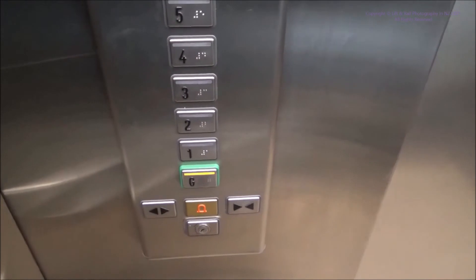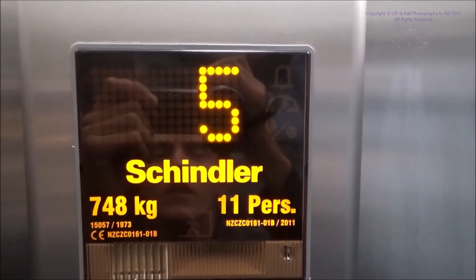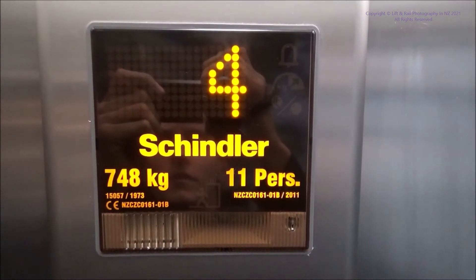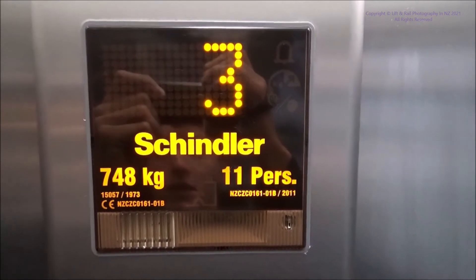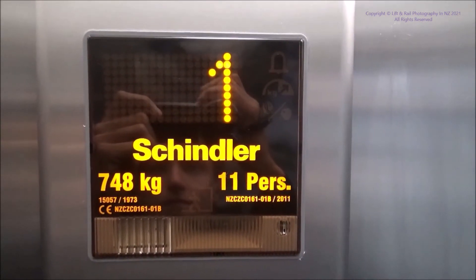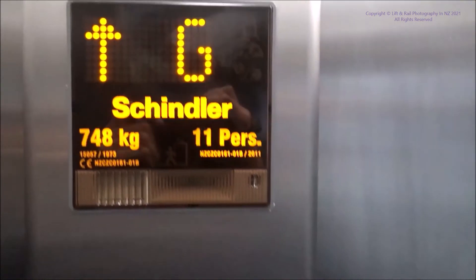Down we go. Hopefully we don't stop. Doesn't look like we're going to. Here we are.